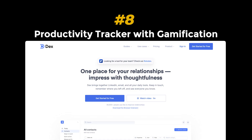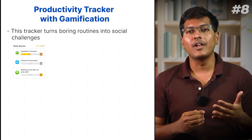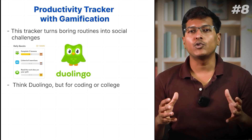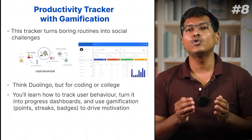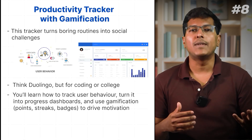Project 8: Productivity Tracker with Gamification. Imagine a student studying alone — it's kind of boring — but add rewards like points, streaks, and a leaderboard, and now it's a game. This tracker turns boring routines into social challenges. Think Duolingo but for coding or college. Through this project, you will learn how to track user behaviors, turn them into progress dashboards, and use gamification tools — a real-world, result-oriented application.